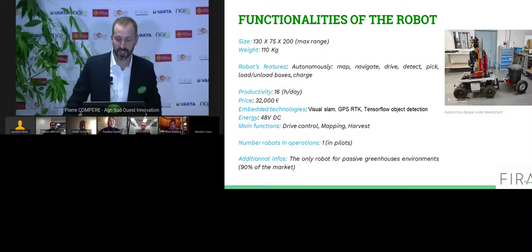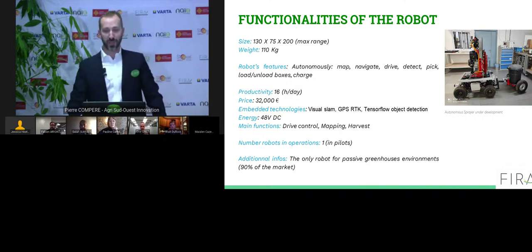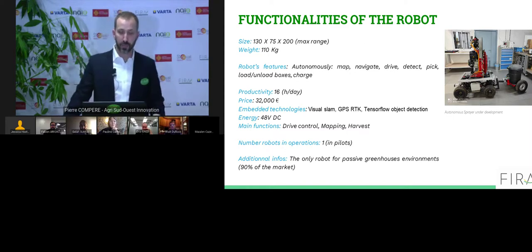Hi everyone. Welcome to this workshop dedicated to robotics contribution to fruits and vegetables growing. I work for Agri-Sud-Ouest Innovation. My name is Pierre Compaire. Agri-Sud-Ouest Innovation is one of FIRA's partners — a cluster located in the southwest of France gathering startups, SMEs, corporate firms, investors, research agencies and universities, all stakeholders aiming to develop innovation for agriculture and food industries.